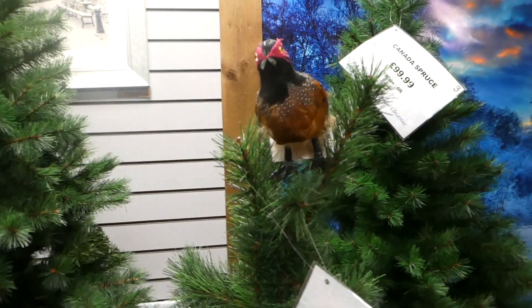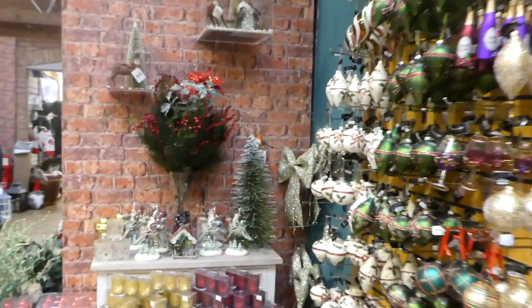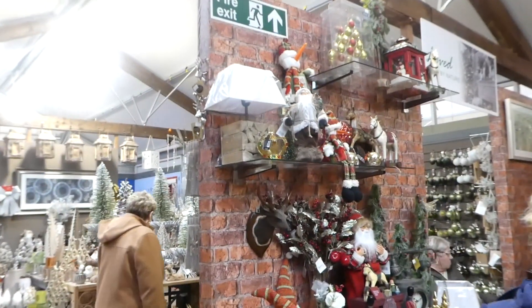So we spotted a pheasant on the top of this tree — wondering if that's a new thing. There's nothing on top of the display trees either, apart from birds. What about a crown — would that work?